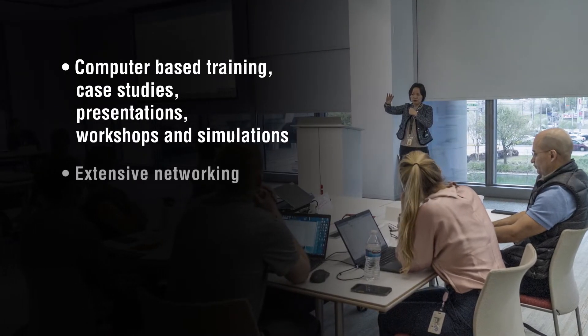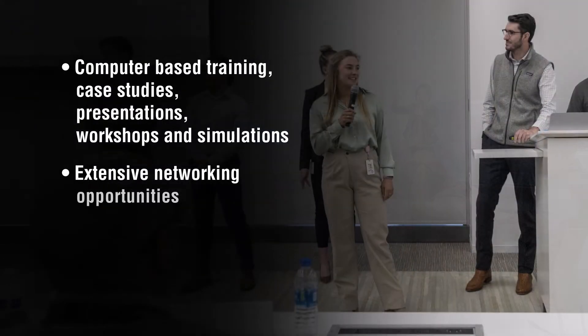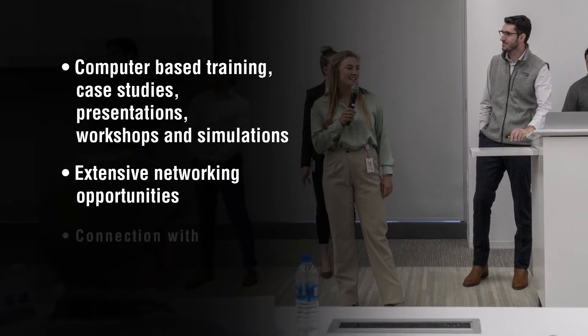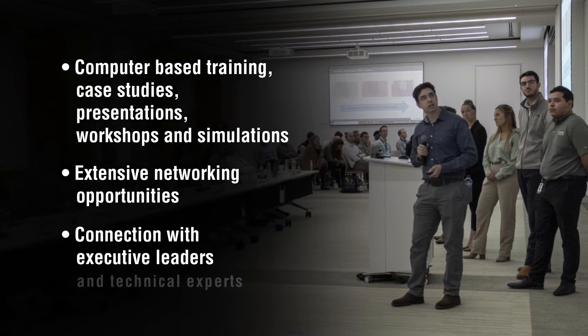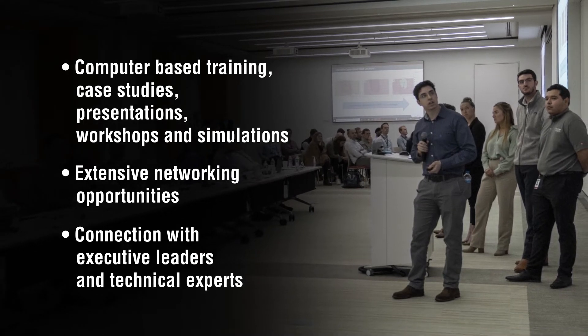The program offers extensive networking opportunities to give our early career technical workforce an opportunity to meet and learn from our executive leadership team, technical managers, and subject matter experts.